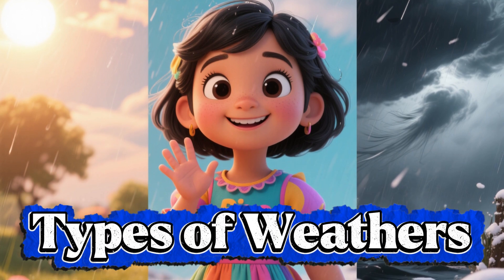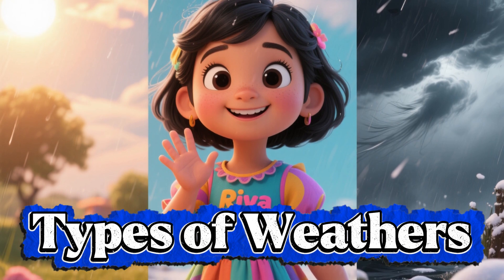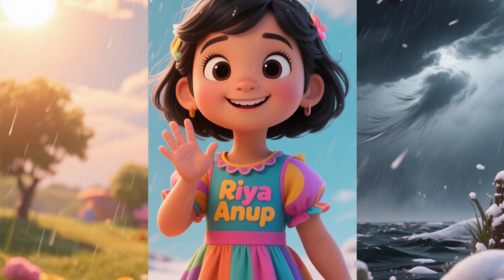Weather is what's happening outside in the sky. Is it sunny? Is it rainy? Is it windy? Let's go find out together. Shall we begin? Let's go see them all.